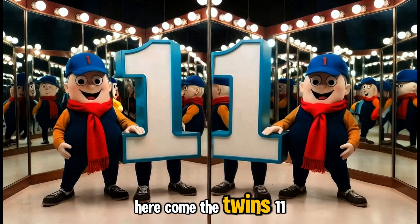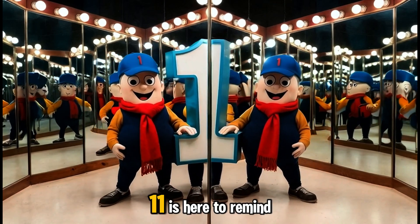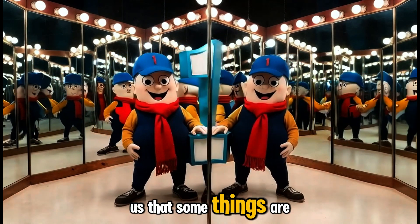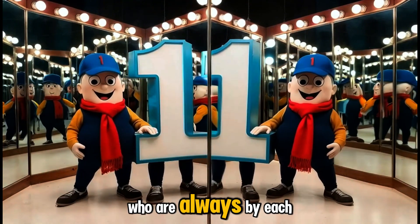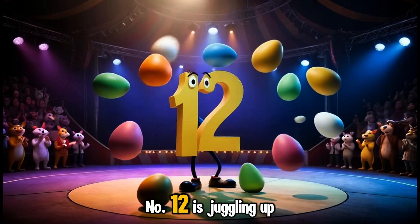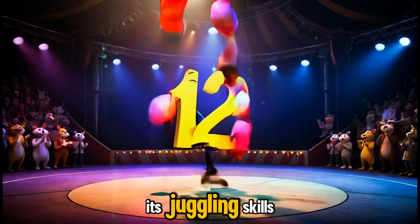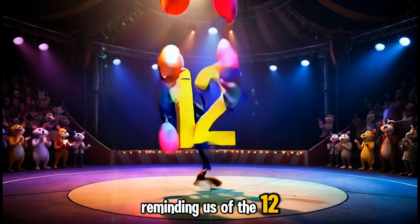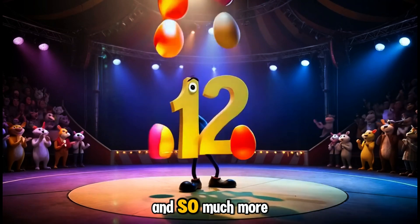Here come the twins — eleven! Double the digits, double the fun. Eleven is here to remind us that some things are better in pairs, like two best friends who are always by each other's side. Number twelve is juggling up a storm with a dozen colorful eggs. Twelve loves to show off its juggling skills, reminding us of the twelve months in a year, twelve eggs in a carton, and so much more.